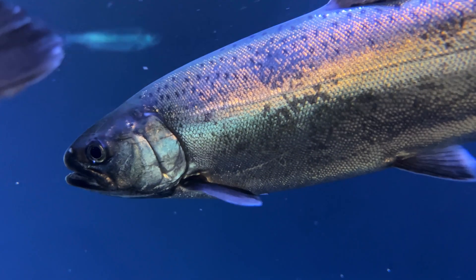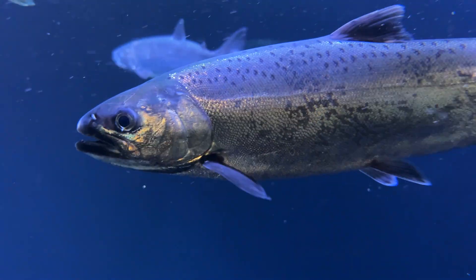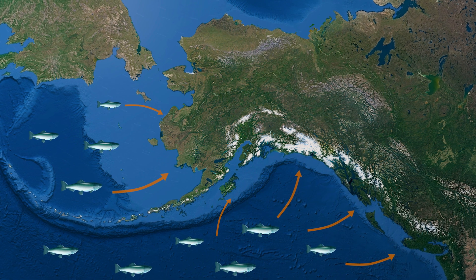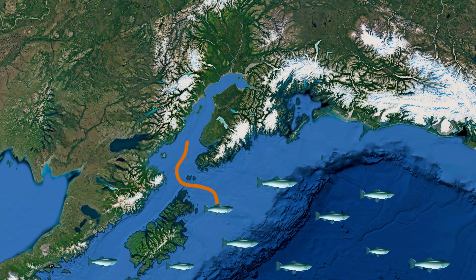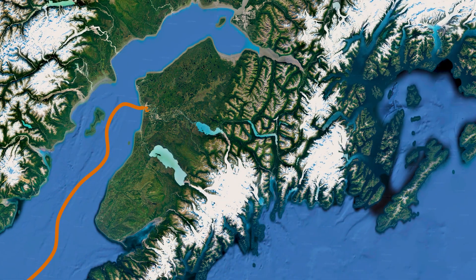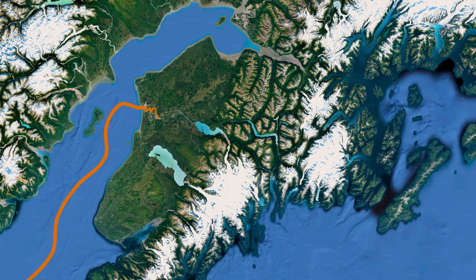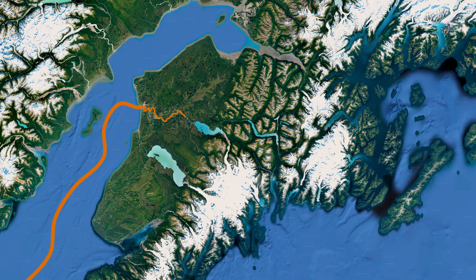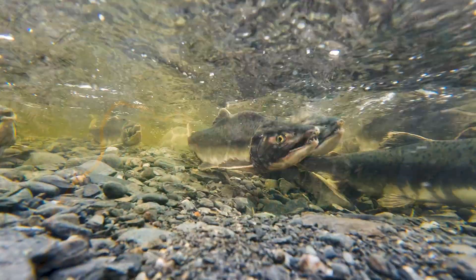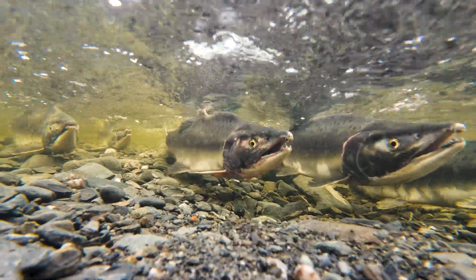And then something remarkable happens. Something in their biology says it's time to go home, and the salmon return. They find the exact same river where they first entered the sea, then follow the exact same pathway through the upstream tributary system until they finally reach the exact same stream where they hatched. They find their way home using scent and the Earth's magnetic field.